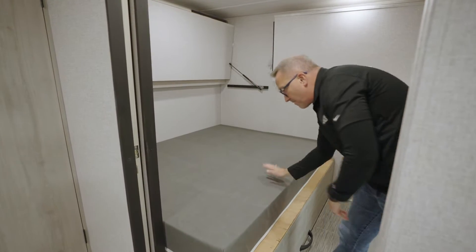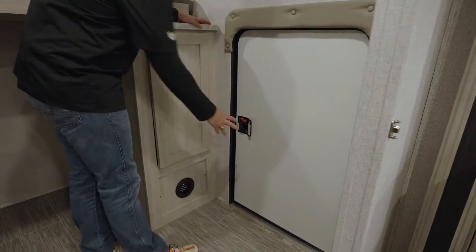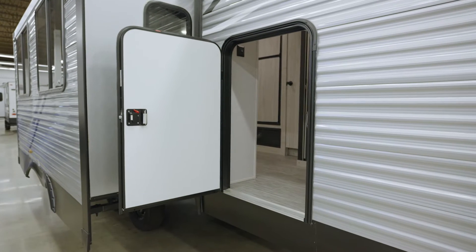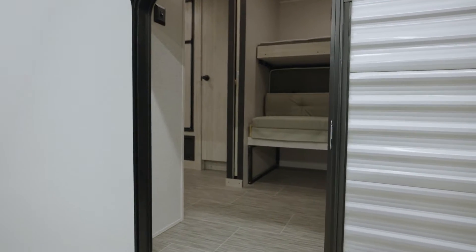There's entertainment and storage space, a large window, plus an extra large escape door — or storage door — great if the kids want to come and go at night, or if you want to put bikes in here. Whatever the use, it's a great use of space. A solid pocket door separates the bunk room from the rest of the coach.